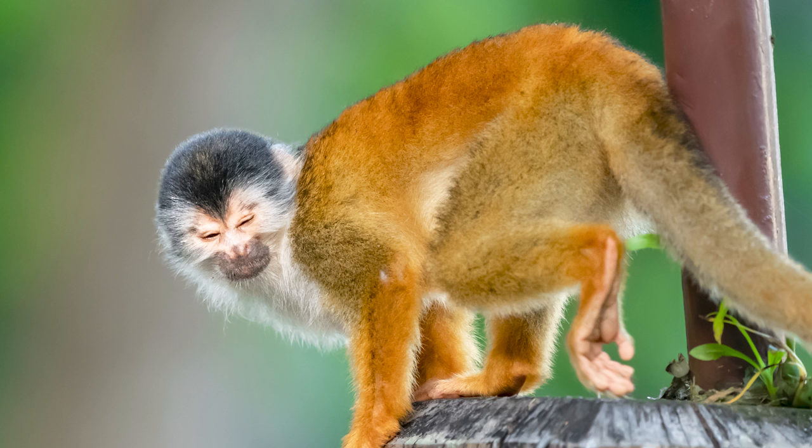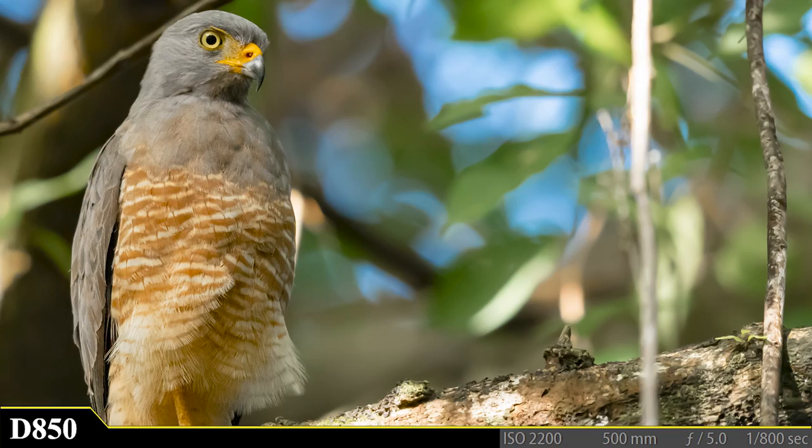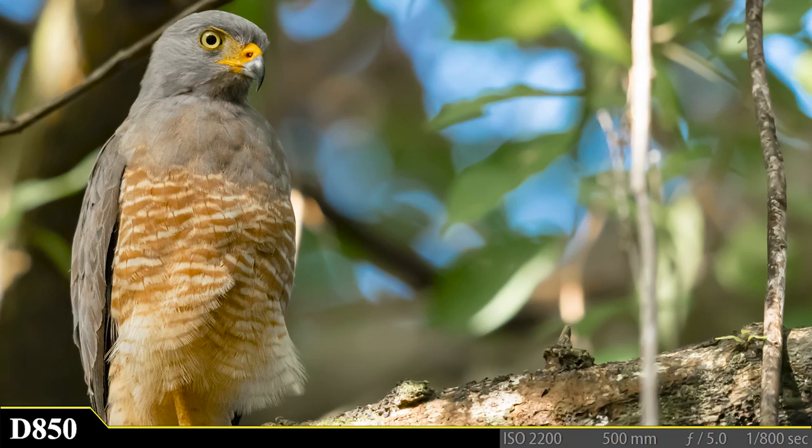We climb back into the van and hit the road, and it isn't long until we spot one more awesome photo opportunity of the day. I step out and capture a gorgeous hawk sitting in a tree on the side of the road. I ask my guide what kind it is — he glances back and says "That, my friend, is a roadside hawk." I respond, "No, seriously, what is it?" The guide laughs and repeats himself: "That's a roadside hawk — they always hang out on the side of the road." And what a great way to end my first day in Costa Rica.